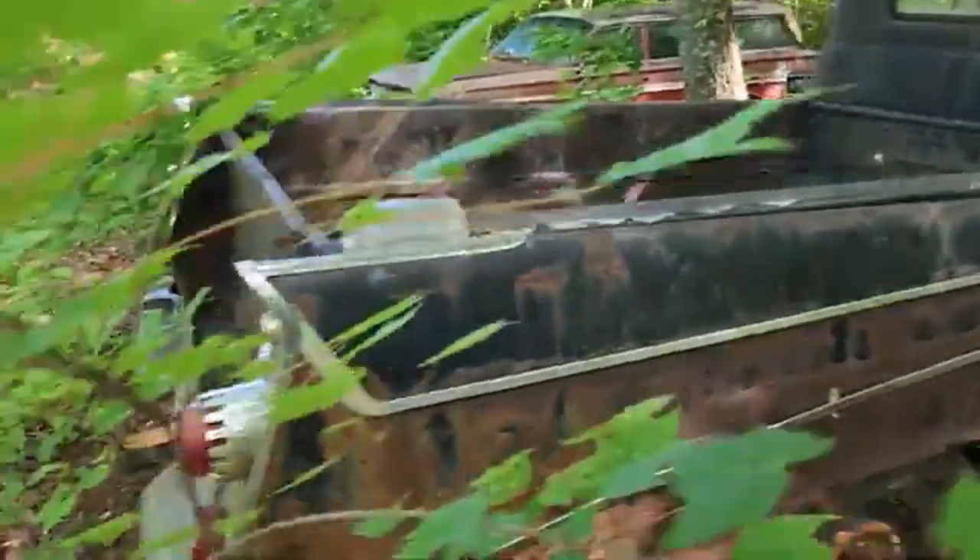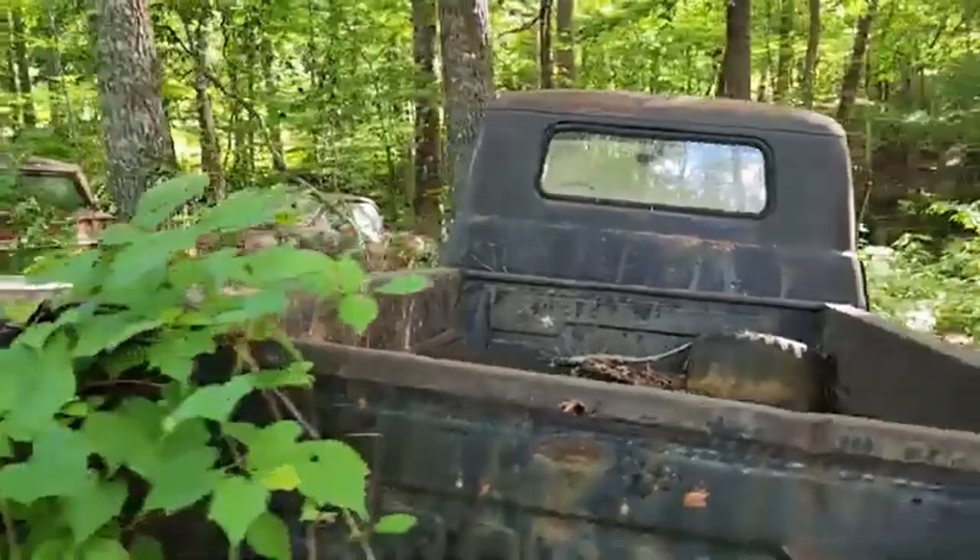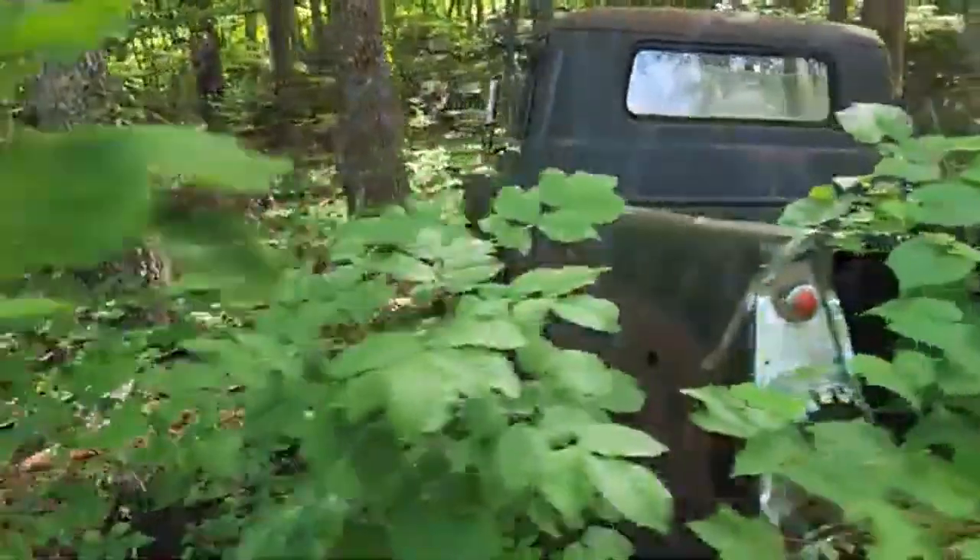The bedsides — all they did was use station wagon bedsides bolted onto the side of these trucks back in the day. Anybody that knows anything about them knows what I'm talking about — they just went to the station wagon department, brought them over, bolted them on, and made a Sweptside. My pop fox hunted in that Nomad too.